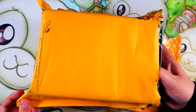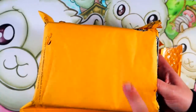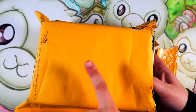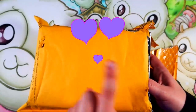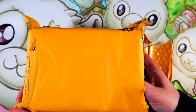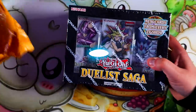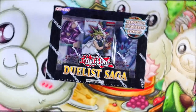We only got two boxes so this isn't going to be the longest opening, but it's going to be fun. For what it's worth, these two boxes — this is not a cheap set whatsoever. So we love it and we're going to cherish it. It's Duelist Saga! Look at these awesome boxes, dude. This set is super duper fun. We got a Dark Magician one — I'm so excited.